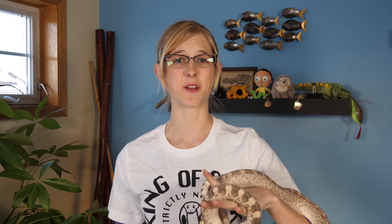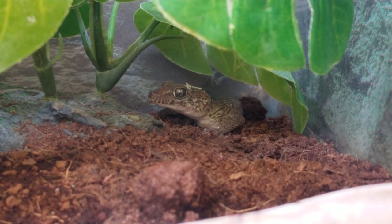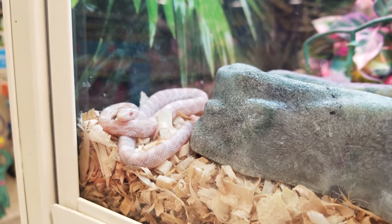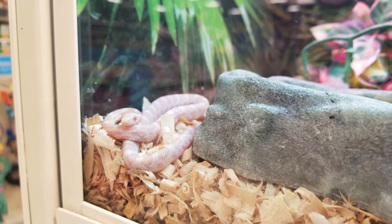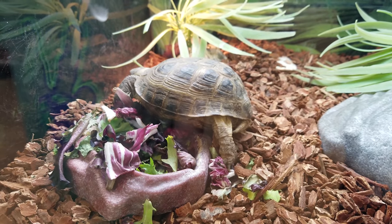Keep in mind that not all pet stores are going to neglect their animals — not even the big chain pet stores. I worked at PetSmart, one of the big retail pet stores, for over nine years and was in management there. I was in charge of the pet care department and made sure my team took excellent care of the reptiles — because they were my favorites — along with all the other animals in the department.